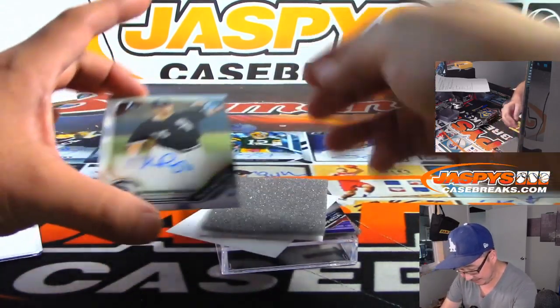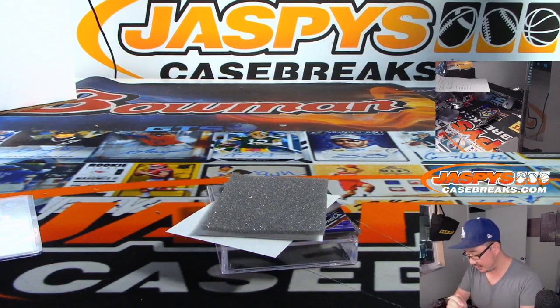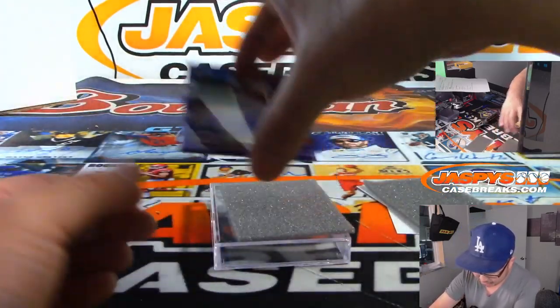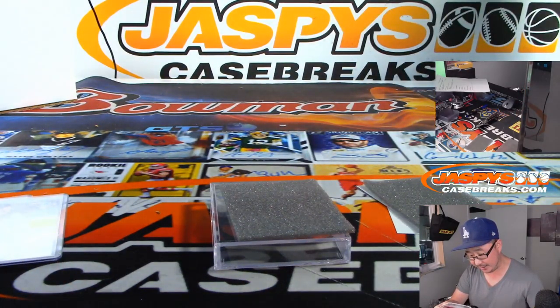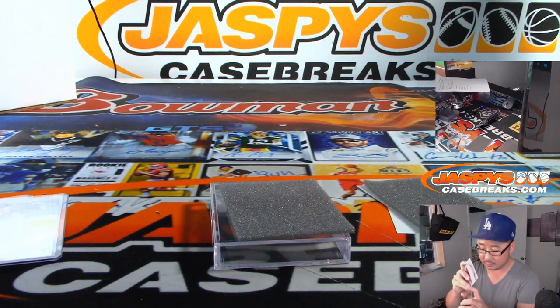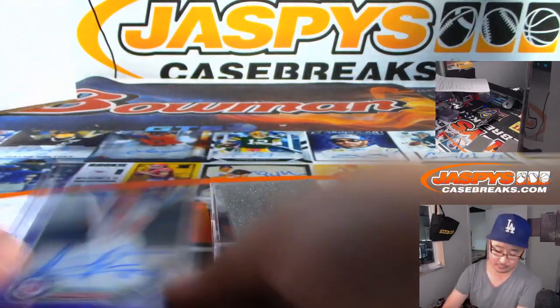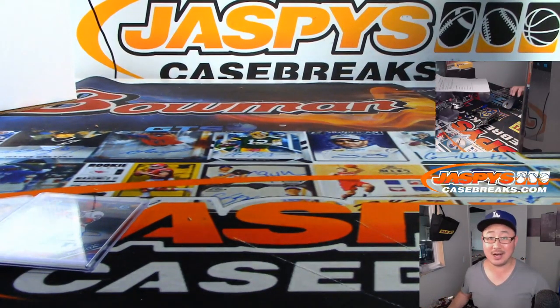Next one is Connor Pilkington, White Sox prospect for Daniel. I think there's some purple down there too. And we've got for the Nationals, it's 194 out of 250 — not Michael Pineda, that's Israel Pineda. And there you go. Thanks Daniel, appreciate you getting that personal box on JazbysCaseBreaks.com. We'll see you next time.